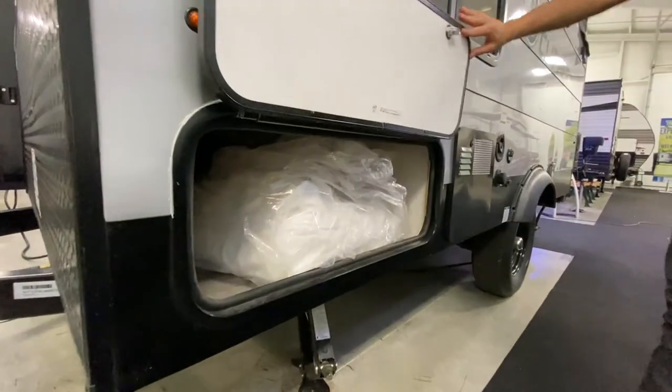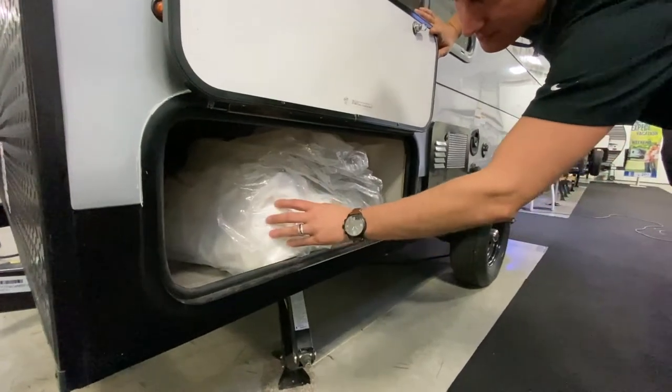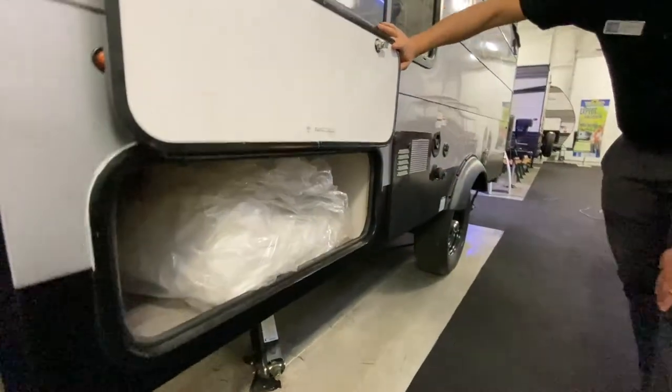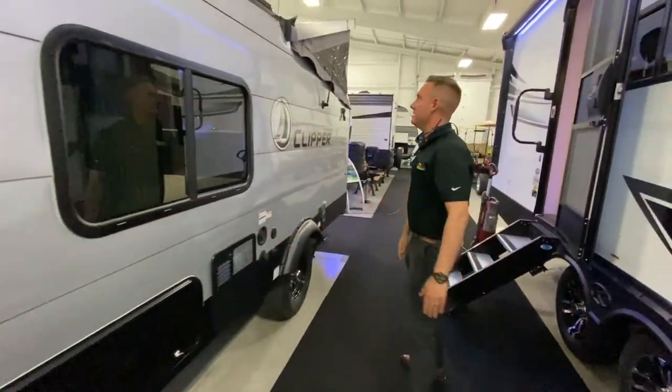Now this is almost — I would consider it like a hybrid — because you do have a tent section in the rear. We'll go in the back and I'll go over that with you. This is an outdoor tent room that connects to the back door, so it offers a little extra space.